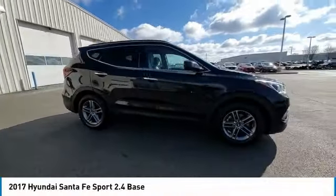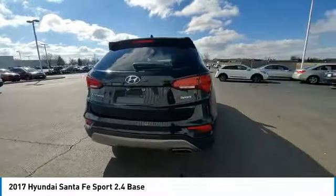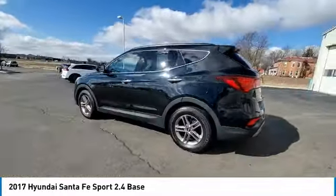Stop by and take a look at the 2017 Santa Fe. Style, quality, performance, value. Need we say more?